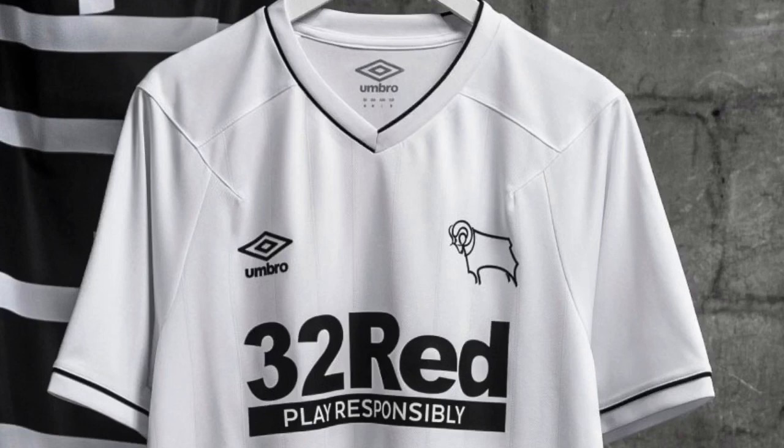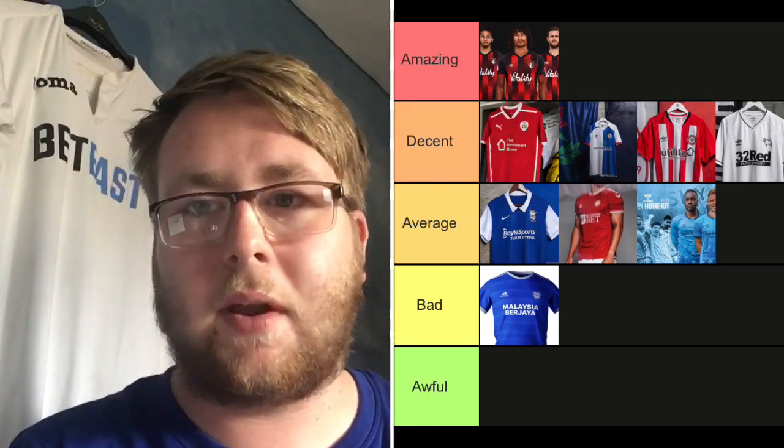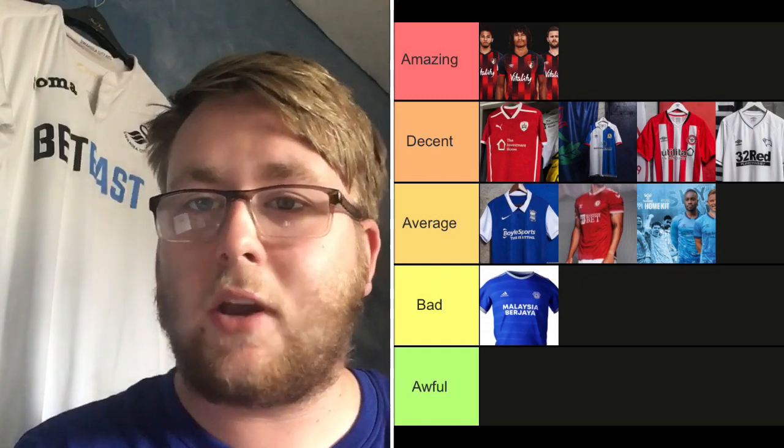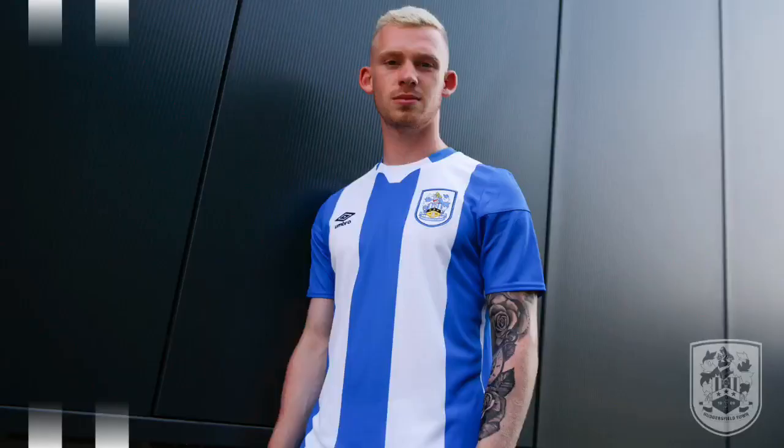Derby County have gone for a pretty simplistic look this season. Simple kits can work, and this does work. Around the neck there's one black line and a black logo, and it's just left white. I don't like the sponsor because it's gambling, but it does look nice on the shirt. The Derby badge looks quite neat — it's just white and black. I'm going Decent. It's simple but nice — they haven't overdone it.